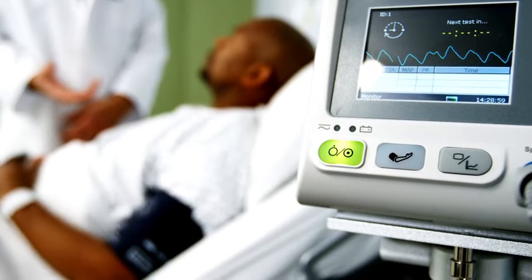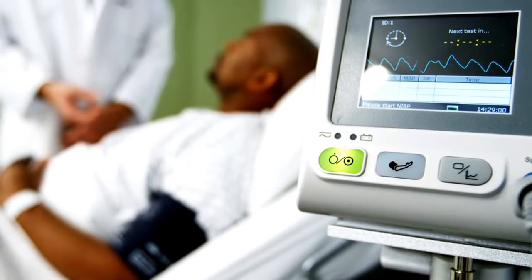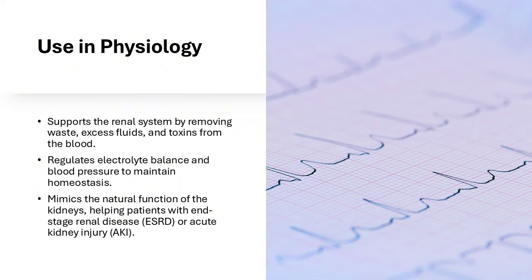Portable dialysis systems now offer improved convenience, allowing patients to receive treatment at home or on the go. Dialysis machines replicate the function of healthy kidneys by filtering waste, excess fluids, and toxins from the blood. These machines help regulate electrolyte balance and maintain proper blood pressure levels.